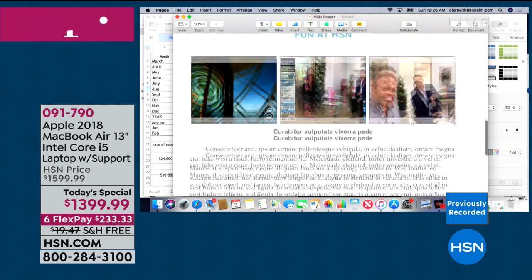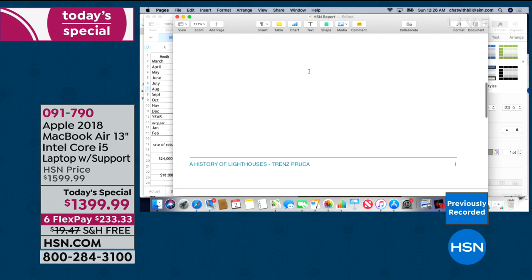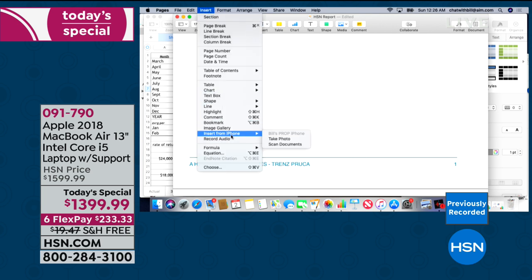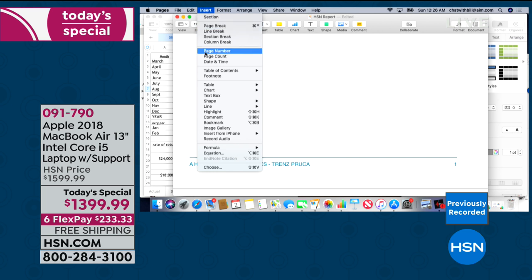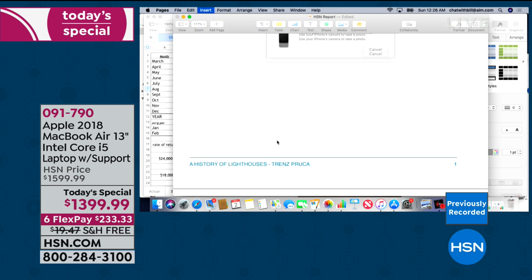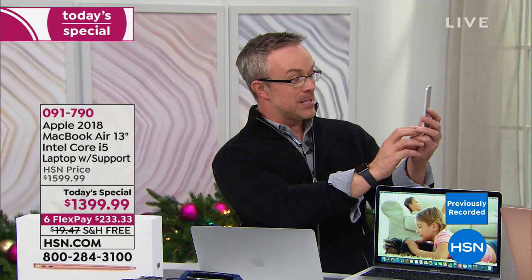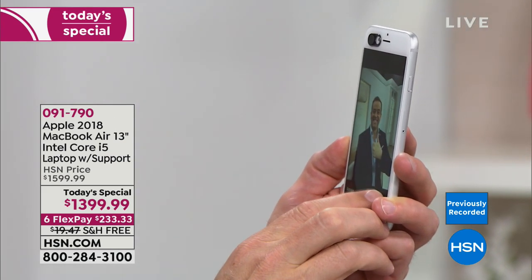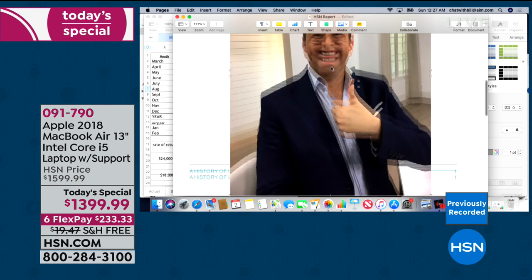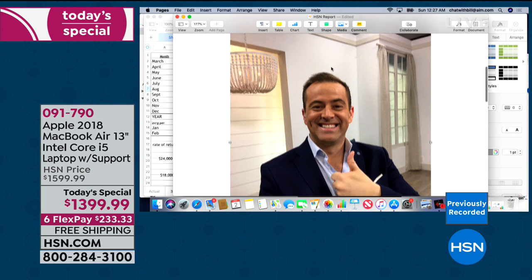Here's a fun example — something we couldn't do before: I want to insert a photo, so I go to 'take photo.' It uses my iPhone to take a photo, and it pops right into the document right here — instantly in my document. I've seen no other computer company do that. Guess who's the first? Apple. You don't need to be a technical engineer — I bought an Apple product, got it home, looked at tutorials on YouTube or Apple.com, and figured it out.